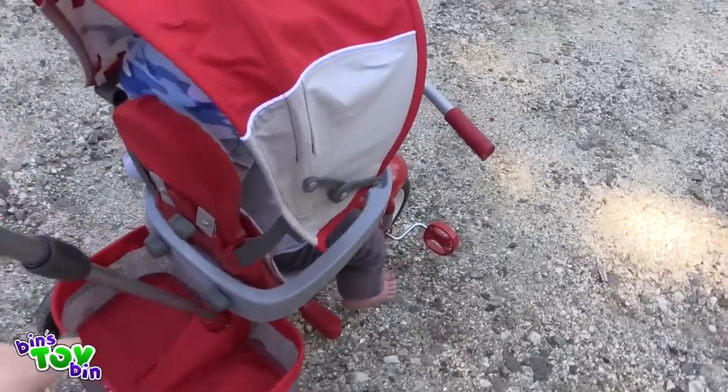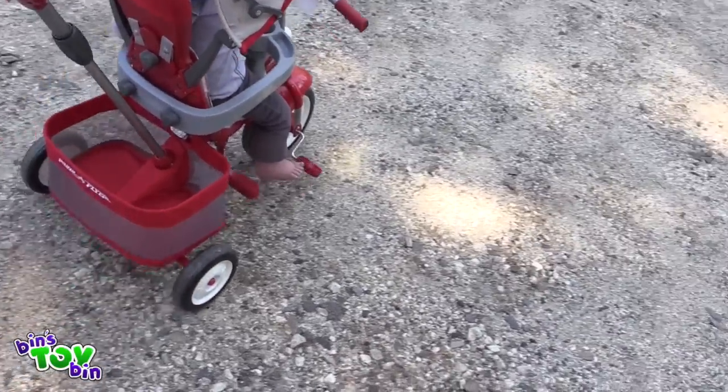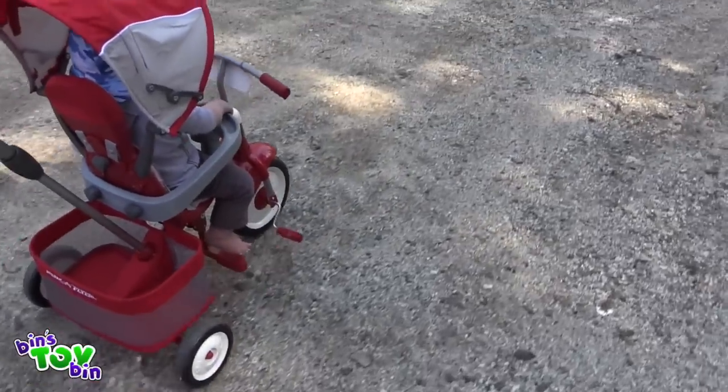The harness — this part right here — is an attachment seat belt. This is way cooler than a stroller. It is.